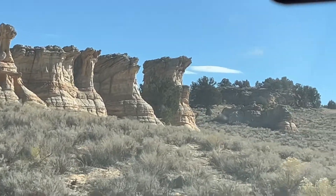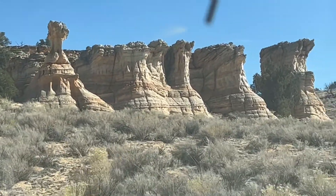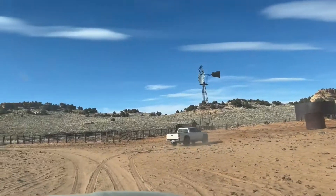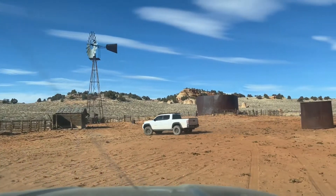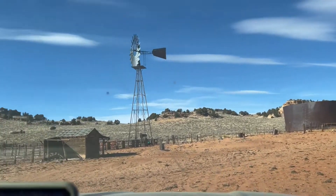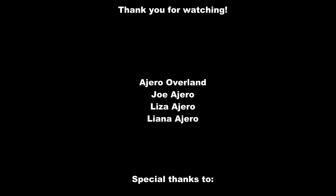Our trip to the Vermilion Cliffs was absolutely beautiful and we plan to be back here soon. Bye for now!